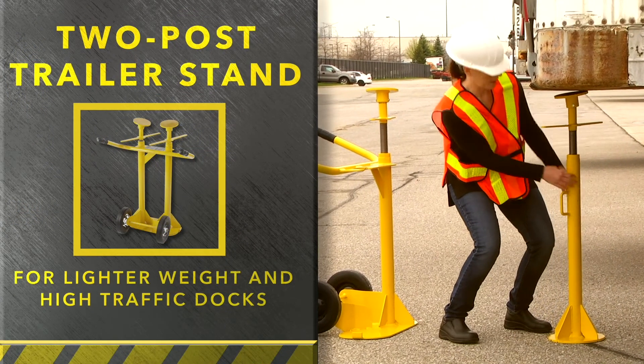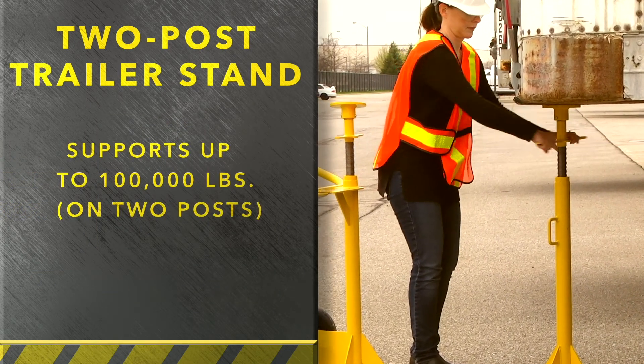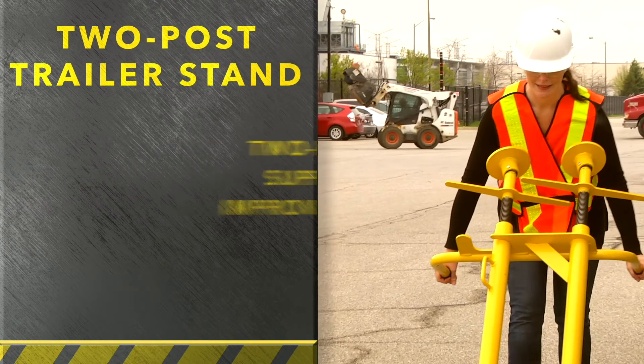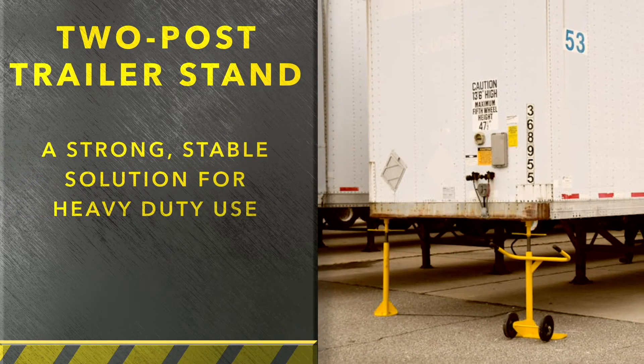Let's start with the budget-friendly two-post trailer stand that's perfect for lighter traffic docks. With it, you get two points of support — one on each corner of the trailer — for strength and stability. You simply place the posts and twist them snug. These handy units are easy to deploy and retrieve because they come out on one convenient transportation cart.